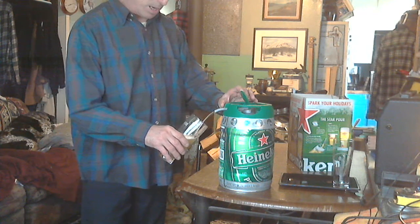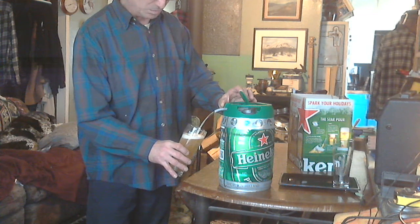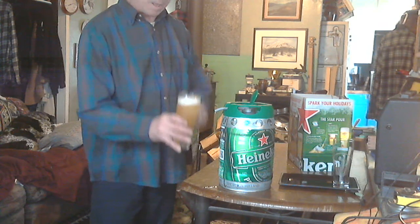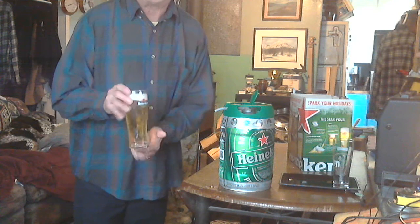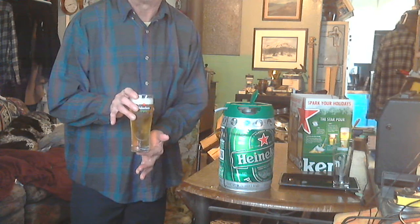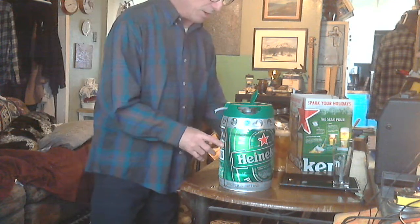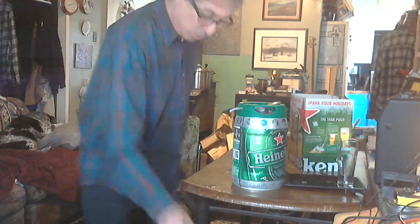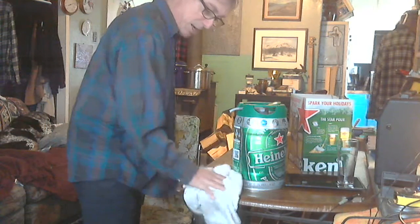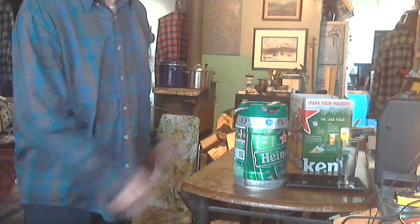Getting a good pour but backwards so I can chug it. It has a fill line and it shows you the fill line. A very beautiful beer here in the laboratory. These go in your refrigerator and once you tap it, it's good for 30 days — not a bad system. Those of you who are local, they've got these up at Prospector's for $12.99 with the glasses. Enjoy.